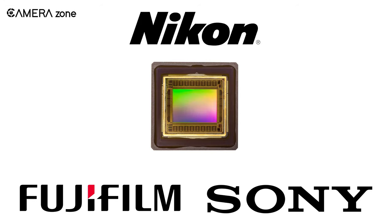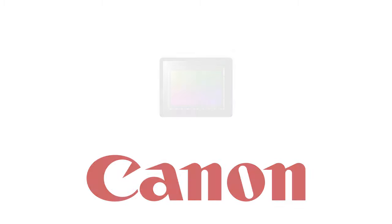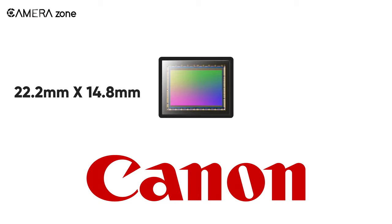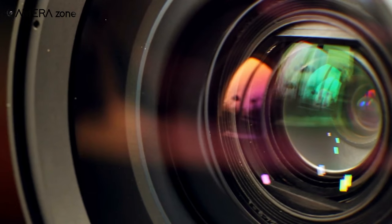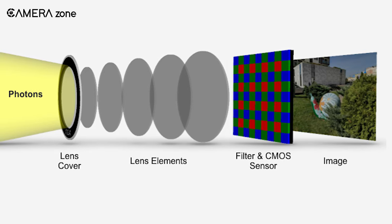Whereas Canon's APS-C sensors are 22.2 millimeters by 14.8 millimeters. But how does sensor size contribute to photography? A larger sensor captures more light, meaning your image would contain finer and more detailed tonal information.